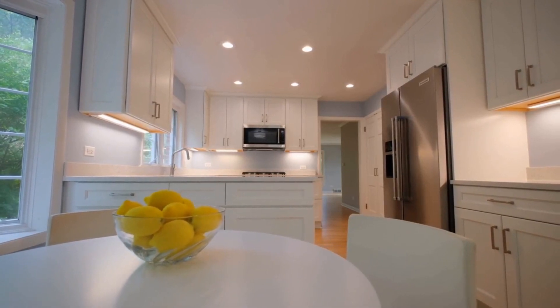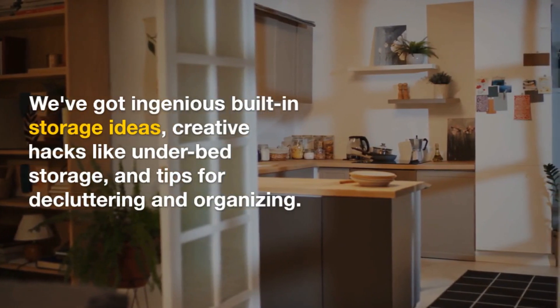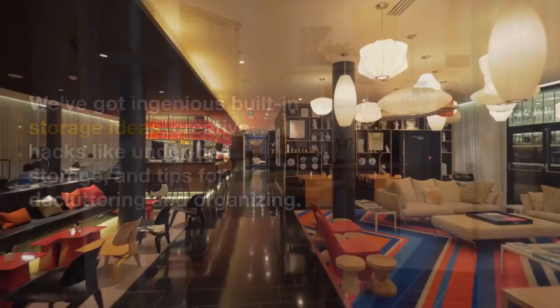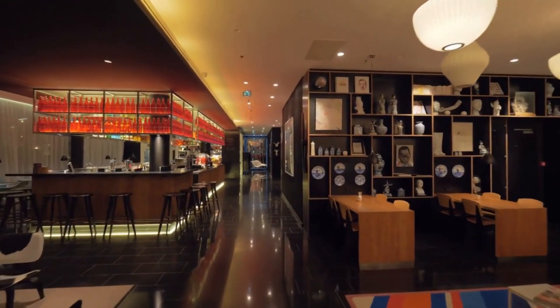2. Color Schemes and Lighting. Let's talk about colors and lighting. Discover how the right color scheme can create an illusion of space. Plus, we'll unveil the magic of natural light and showcase some stunning lighting solutions.